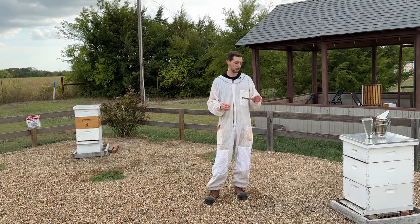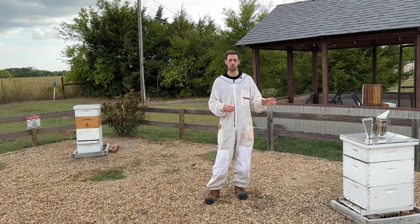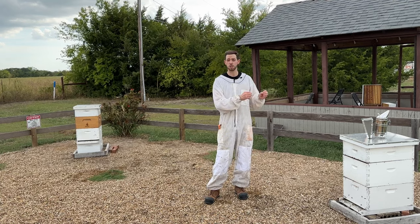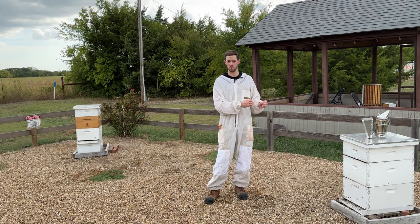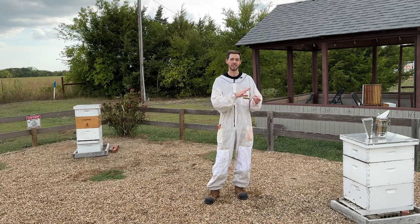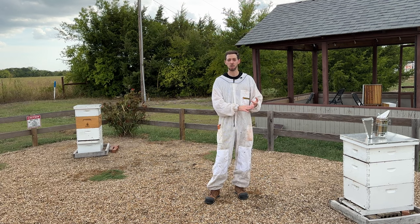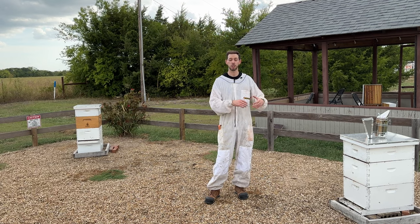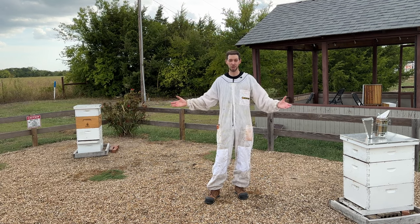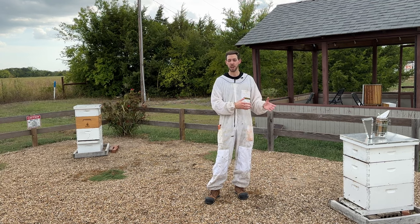The Golden Cordovans tend to be a little bit lighter in color and they also tend to be very gentle — we've really prioritized gentleness with them. So if you have hives in a backyard, an apartment high-rise building, have kids and pets around your bees all the time, or it's in a show-and-tell bee yard like this one is for us here at The Bee Supply, the Golden Cordovan is a great option.